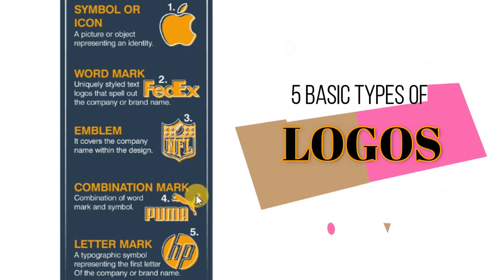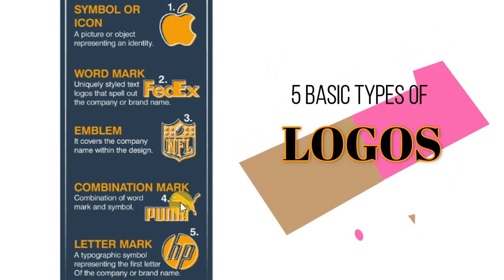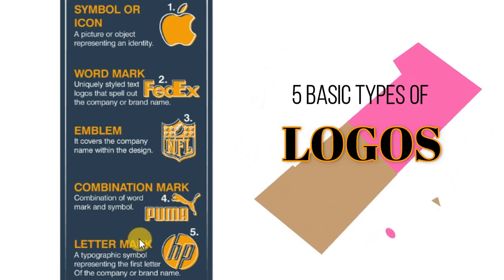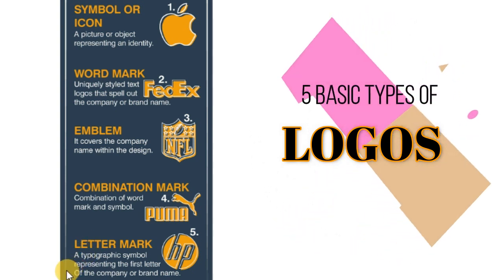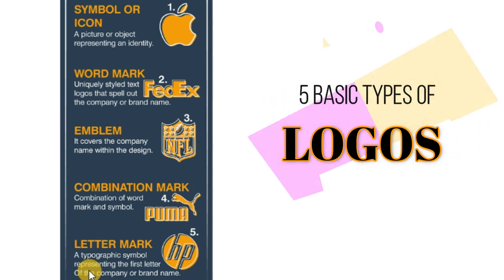Fourth is the combination mark, which is a combination of a wordmark and a symbol. The last one is lettermark, which is a typographic symbol representing the first letter of the company or brand name.